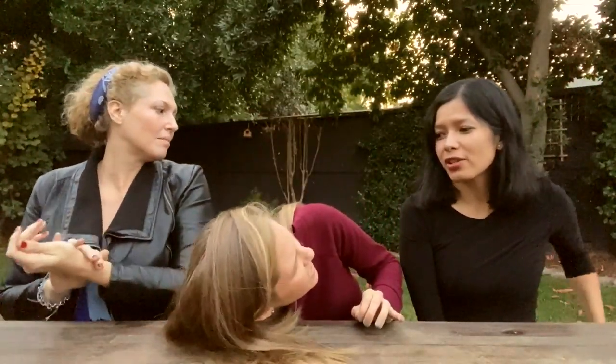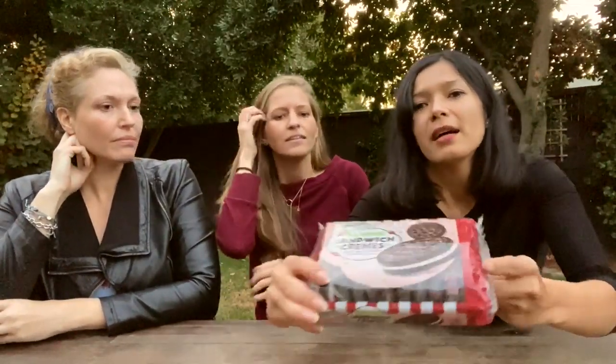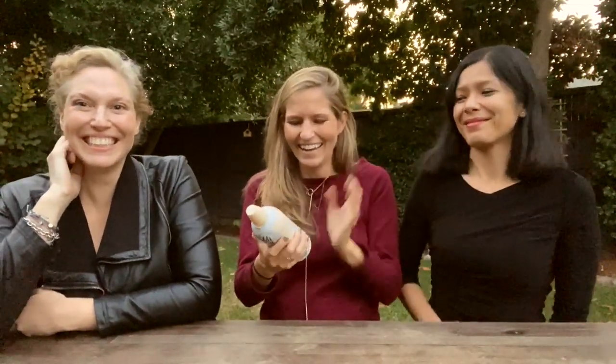Peppermint sandwich creams are kind of like peppermint Oreos — which also exist and are vegan — but this is the Sprouts store version. If you don't like baking and you're having a holiday party, it's an easy way to have a tray of desserts out without the effort. You can also crush them up and put them on top of cupcakes, or use them to line the inside of a vegan ice cream cake — like the recipe in the cookbook.